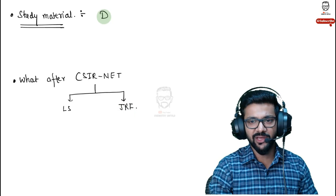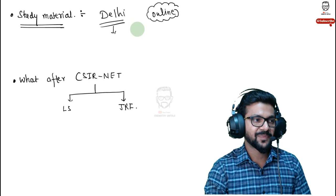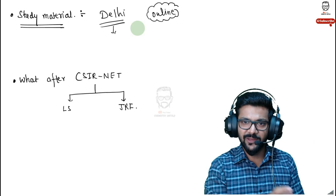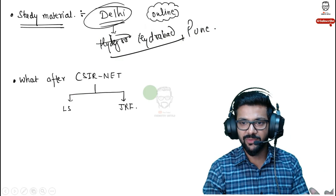Rather than buying multiple books, I suggest going with coaching class notes because they will be up to the mark and CSIR NET-specific. You can get notes from Delhi or Hyderabad coaching centers — courier services are available. In Hyderabad, you can search for Student Xerox on Facebook or Google and request courier service. From Delhi, courier services are also available. Rather than spending time and money on multiple books, coaching notes are more efficient.